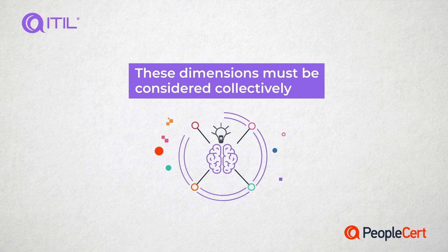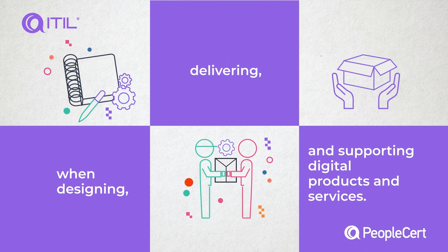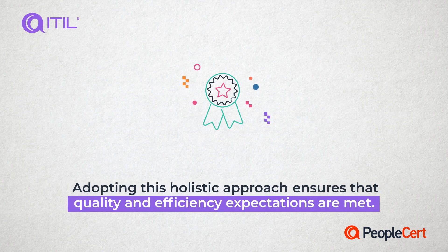These dimensions must be considered collectively when designing, delivering and supporting digital products and services. Adopting this holistic approach ensures that quality and efficiency expectations are met.